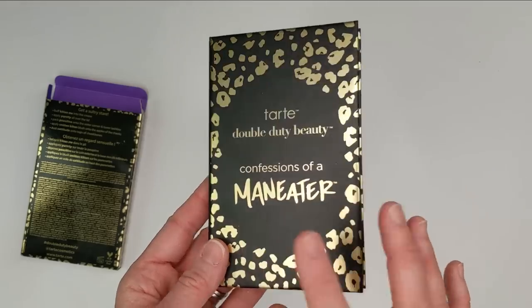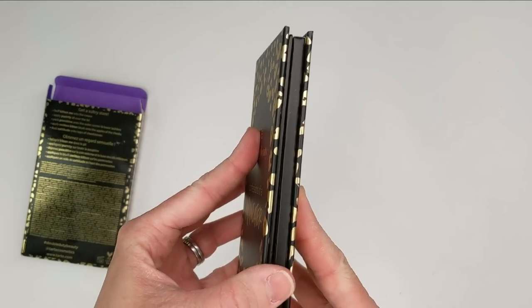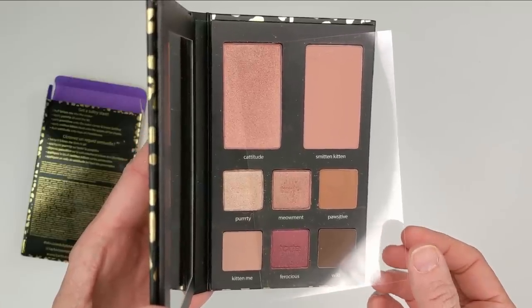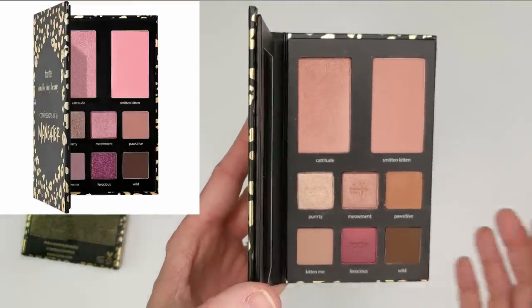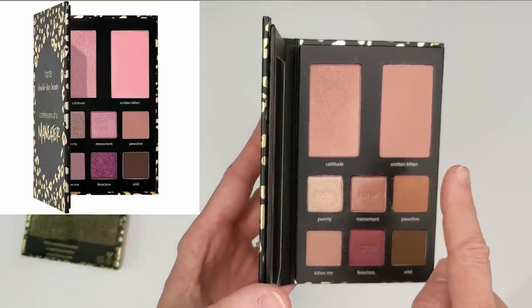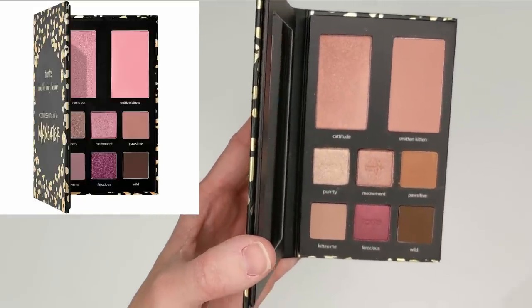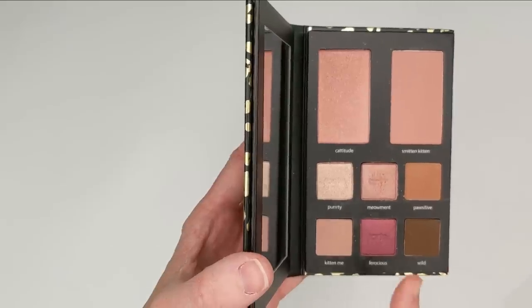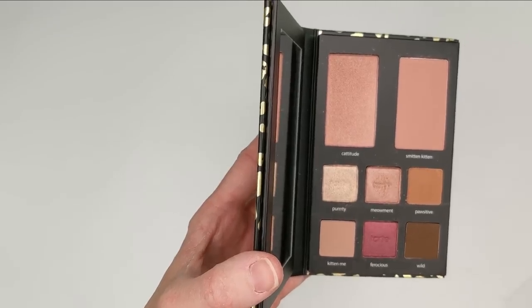Inside, the shades are not what I was expecting at all. It looked like the blushes had that cool-tone pink shown on the Ulta website, but these are just not the same vibe. It's actually reminding me of something — it might be the original Maneater palette. I'm going to grab that out of my collection. I actually have two Maneater palettes — the original and the one released later. I remember being really annoyed because the original was one of my favorites.